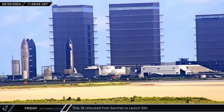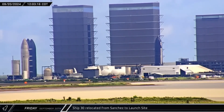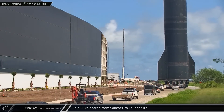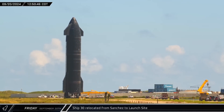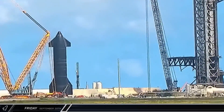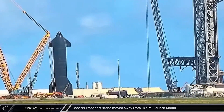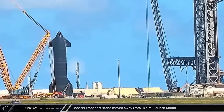As the SPMT was approaching the ship bay, over in the rocket garden, Ship 30 began moving, heading up Remedios Avenue toward Highway 4. The Flight 5 starship then turned onto the highway and began rolling towards the launch site. Once it arrived, the ship was parked towards the back of the former landing pad. About an hour and a half later, Booster 12's transport stand was moved away from the staging area at the base of the tower, clearing the way for Ship 30.